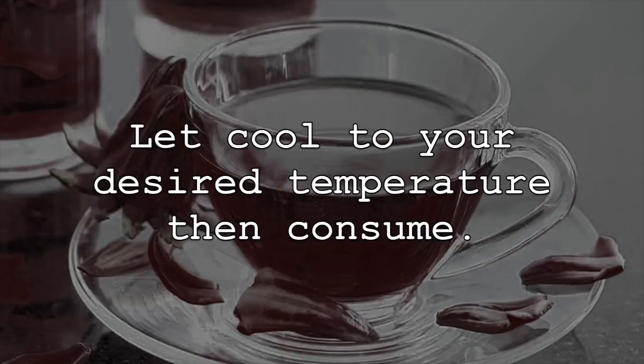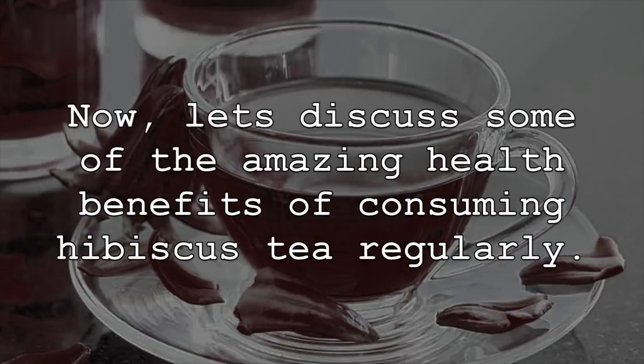Let cool to your desired temperature, then consume. Now let's discuss some of the amazing health benefits of consuming hibiscus tea regularly.